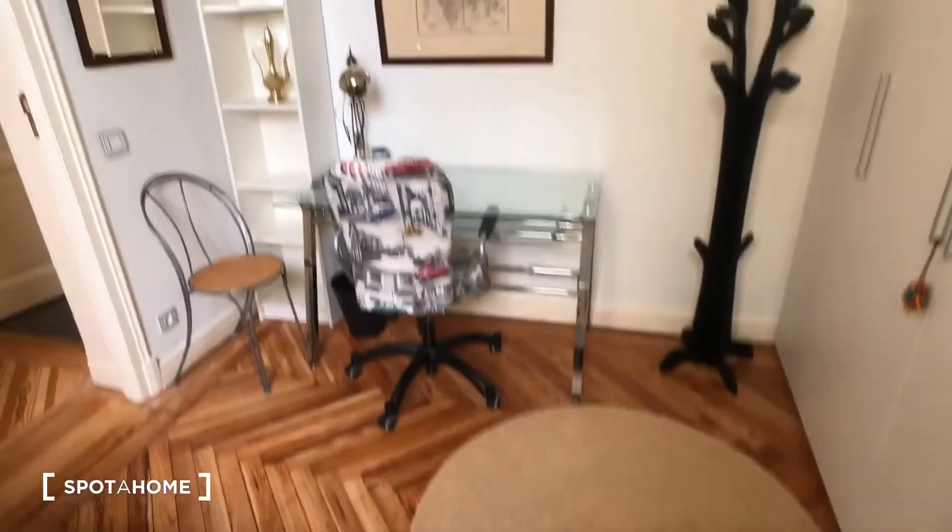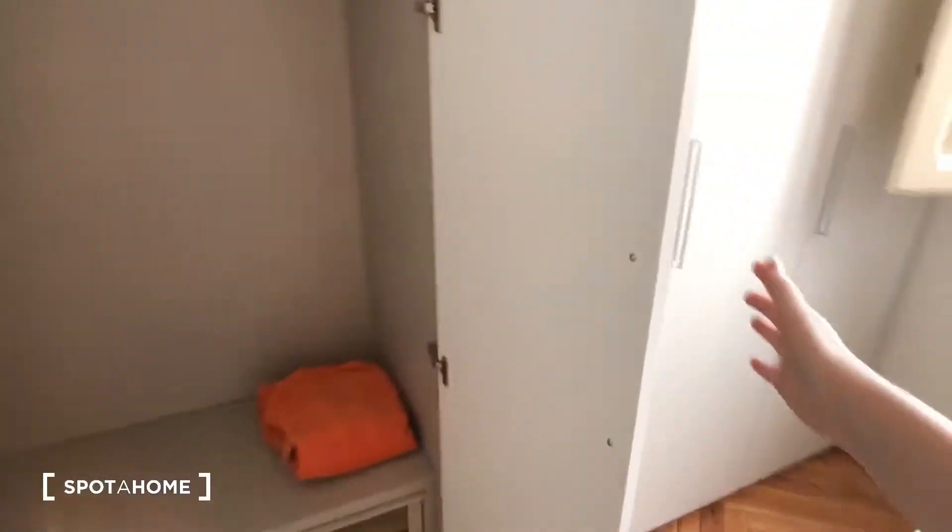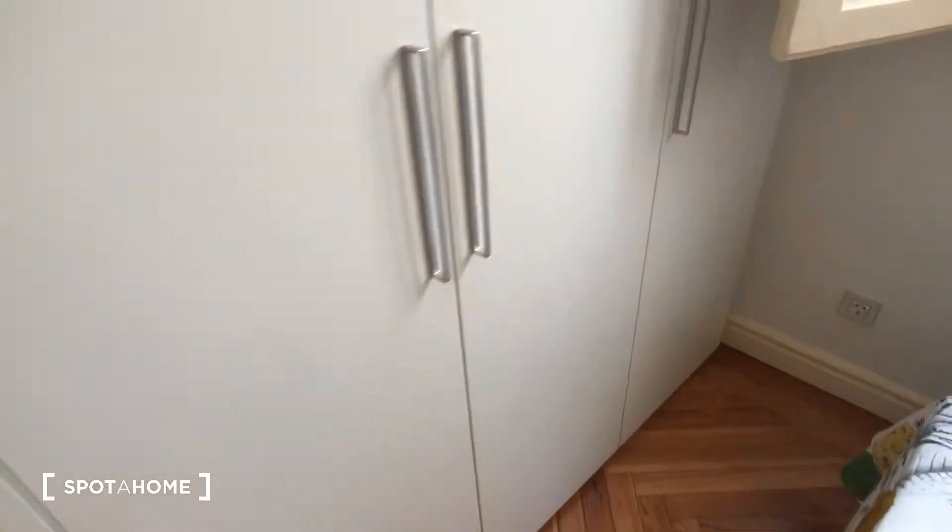In bedroom two there's also a desk and a chair, a bookshelf, and built-in wardrobes with storage space on both sides, plus some shelves.